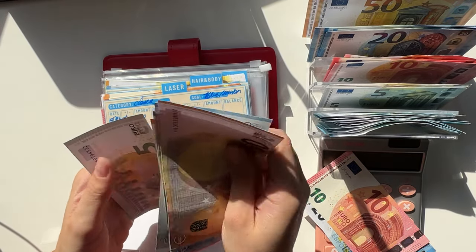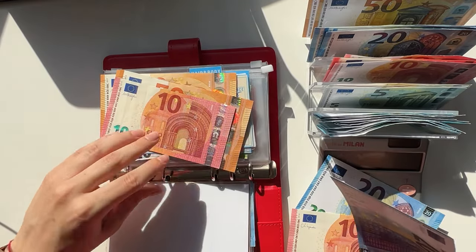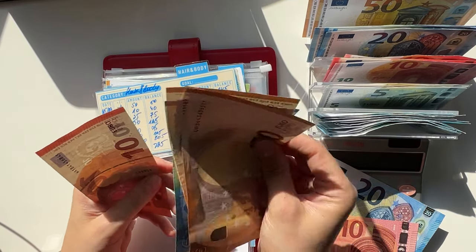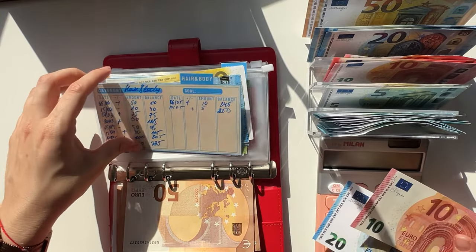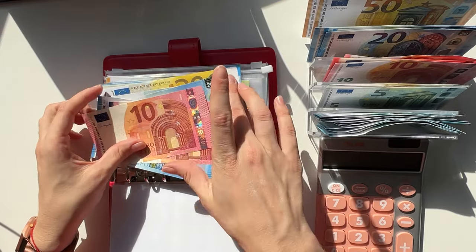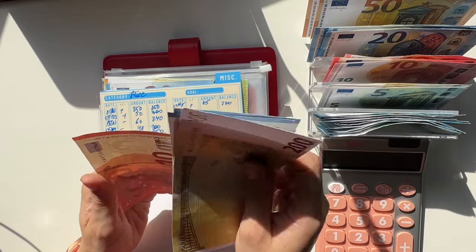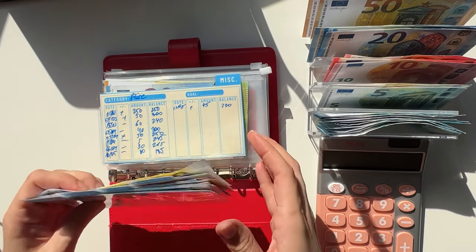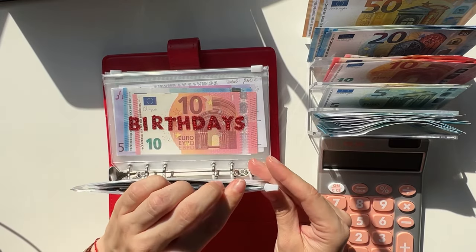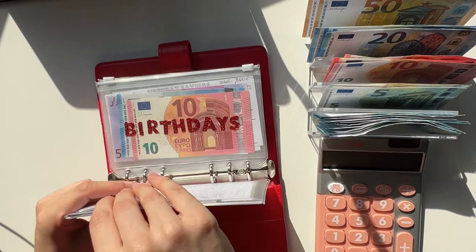Let's put a 20 in laser — so we have 50, 100, 150, 170, 180 in laser. And let's add 30 in hair and body just to be safe — we have 220, 40, 60, 70, 80, so 280 in hair and body. So that's for beauty.